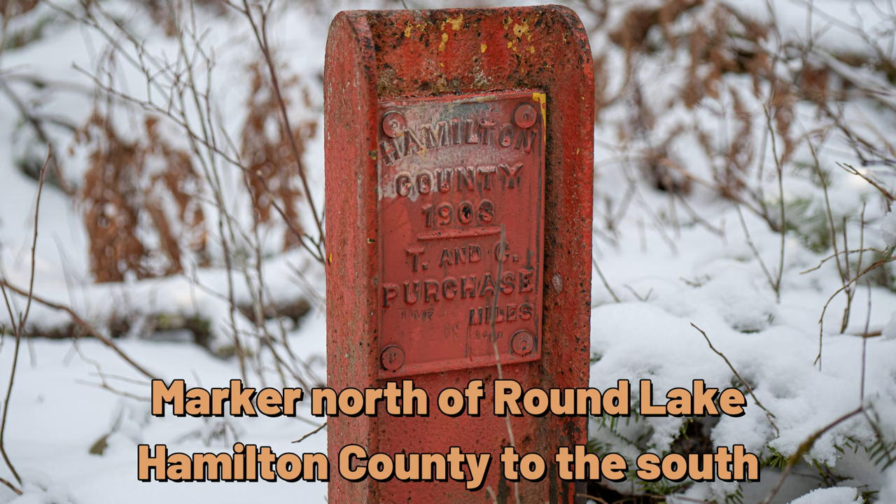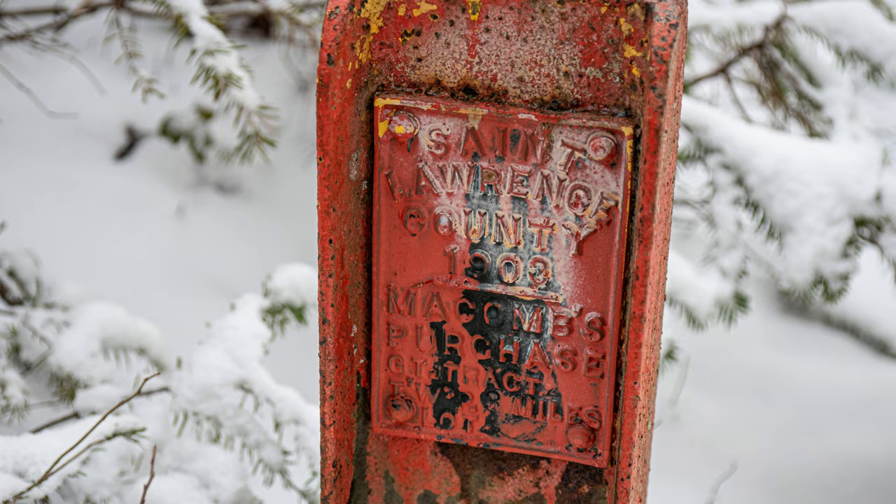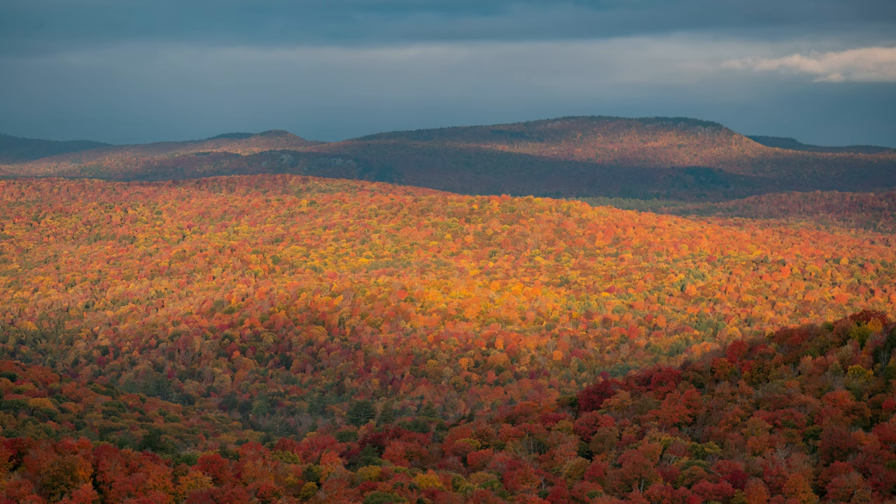Those 1903 surveyors wanted to make sure their work would not be lost. So steel I-beams were sunk into the earth every quarter mile or so along the 50-mile swath they cut through the forest. These markers still stand, and as a point of historical interest, we can still see them. Most are deep in the forest, requiring bushwhacking and searching.